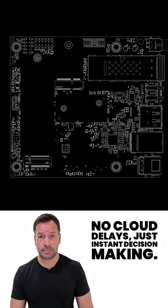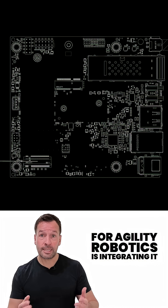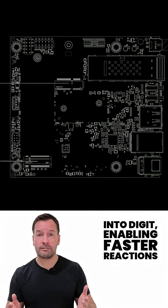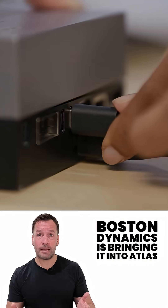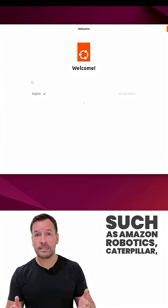Several leading robotic companies are already adopting Thor. Agility Robotics is integrating it into Digit, enabling faster reactions and more advanced scene understanding for tasks like stocking, shelving and handling logistics. Boston Dynamics is bringing it into Atlas for advanced behaviour modules.